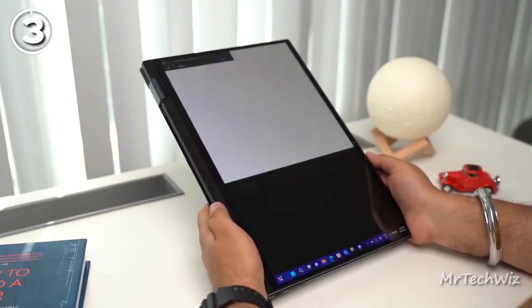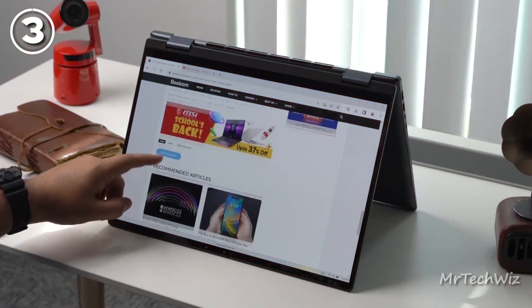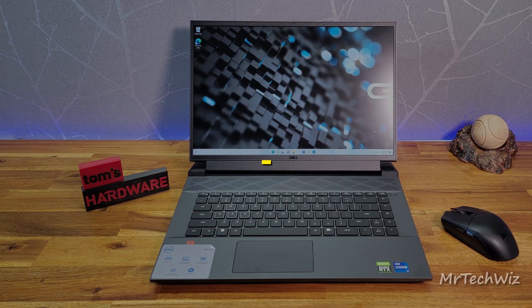Overall, the Dell Inspiron 16 2-in-1 7620 is a top choice for students and programmers due to its powerful processor, ample RAM and storage, versatile features, and long battery life.